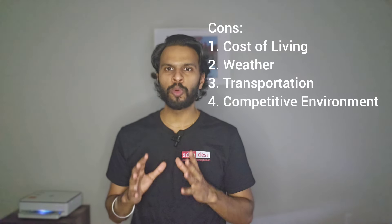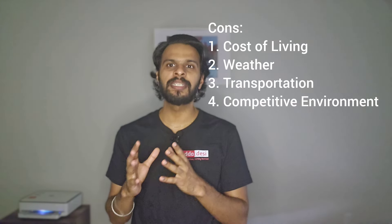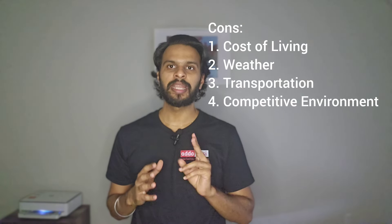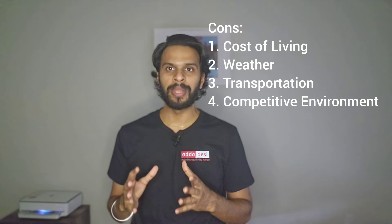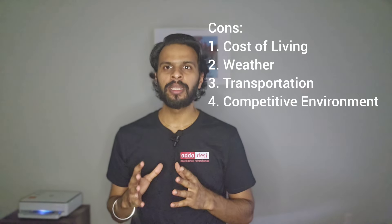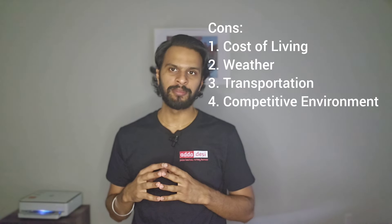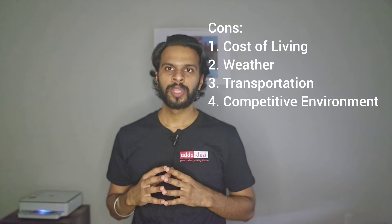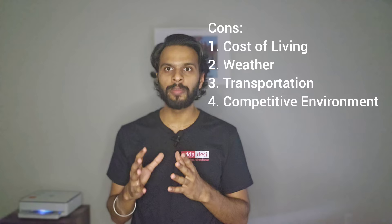On the other side, there are some cons. First, cost — while SBU is more affordable than many private institutions, tuition and living expenses on Long Island can still be significant. Second, weather — Long Island winters can be cold and harsh, which may not appeal to everyone. Third, transportation — while close to New York City, commuting can be time-consuming and expensive if living off campus or visiting the city frequently. Fourth, competitive environment — the academic atmosphere can be stressful, requiring a strong commitment to succeed.